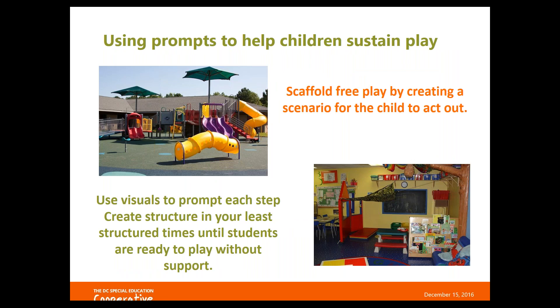Prompting can be a very useful scaffolding tool during pretend play or free play — an area where we don't use it often enough. We tend to let children do their thing during unstructured time, but that's a time when many students with disabilities struggle. This is beyond prompting for the right answer — it's prompting to help a child sustain their play, finish building a tower, or act out a play scenario.